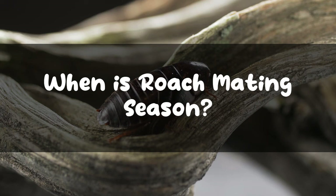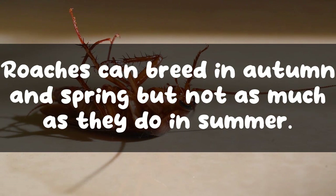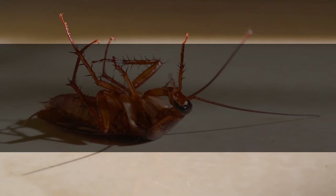When is roach mating season? Roaches are most active during summer and breed chiefly in the warmer months. Roaches can breed in autumn and spring, but not as much as they do in summer. While they can withstand cold weather, they do not breed during winter.